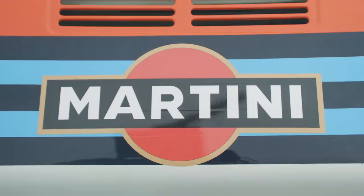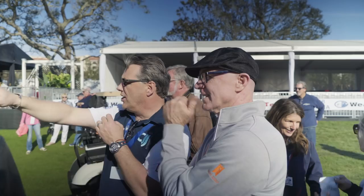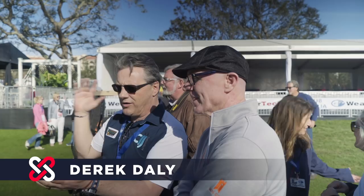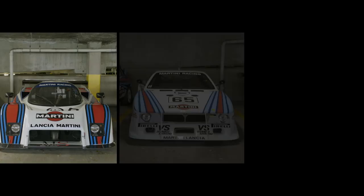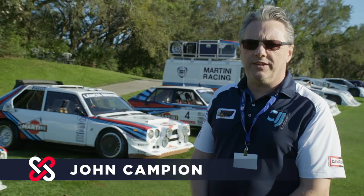Good, how cool is that? We have six Martini cars in the van. For some wacky reason, this is actually the best collection of Martini cars in the world — the only people with all six of the cars. The six of these cars have never been together, and to have all six cars together at Amelia Island is phenomenal. I thank Bill Warner for including us.